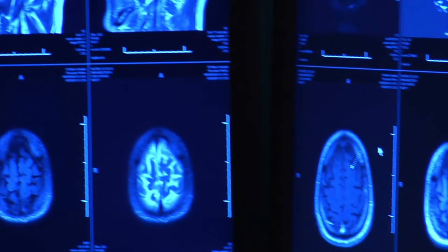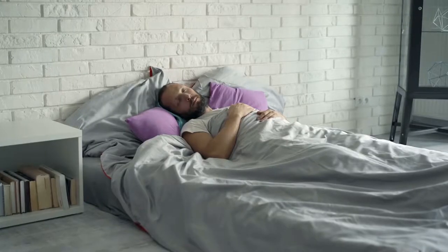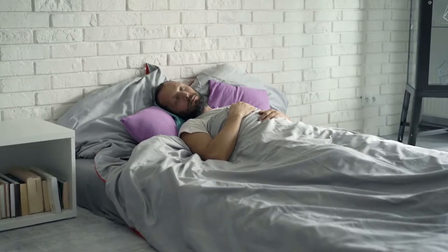Once we've elapsed 20 to 30 minutes into our sleep, we enter the third stage — the deepest part of our sleep. At this point, it's difficult to be woken up. You may also spend a little more time in this stage depending on whether you had a good sleep the previous night.